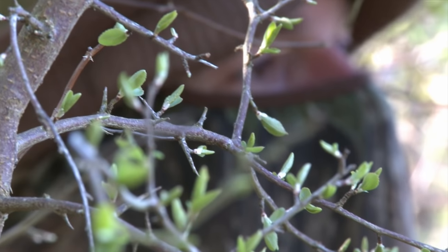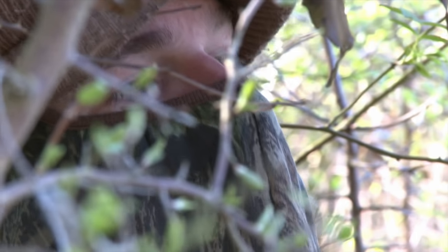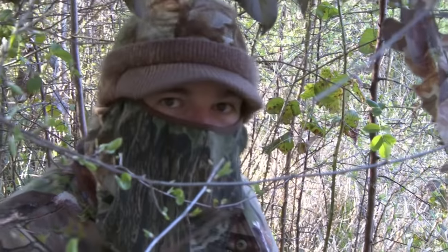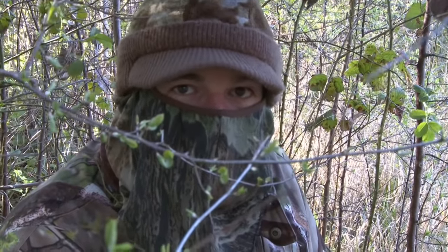And now it's just a matter of being patient and keeping quiet. We soon have some interest at the feeder, but this evening's first visitor isn't on our hit list — we've got a pheasant out. It's not what we're after, but it may just help to convince the squirrels that the coast is clear and it's safe to venture out.